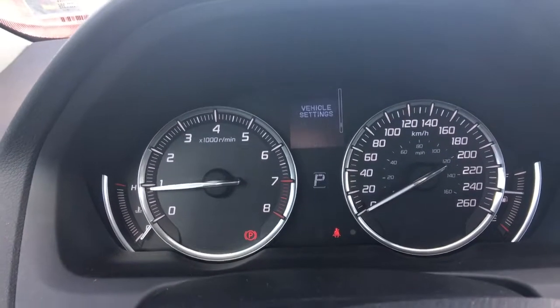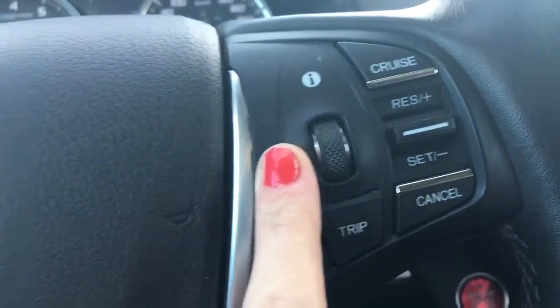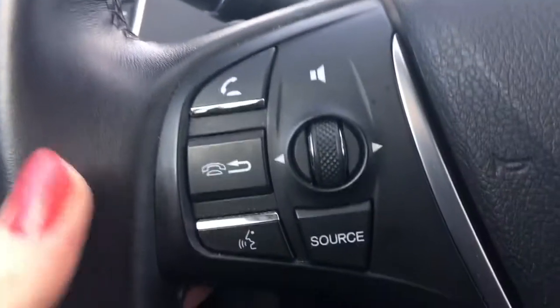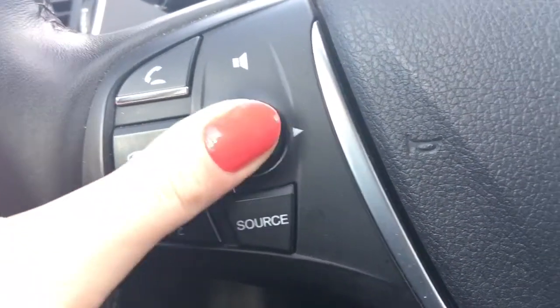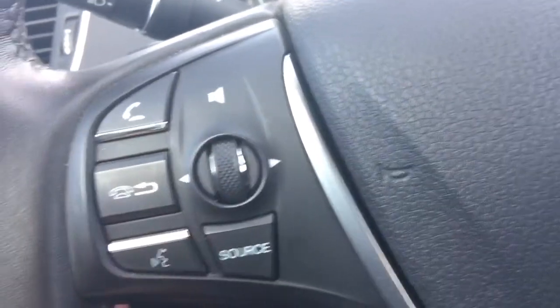Scrolling through that is super easy and you can see all of your settings right there. I'm just using this scroll wheel right on the steering wheel, right amongst the cruise control settings. We also have our options for the phone and Bluetooth, as well as your music volume and source — super easy to turn it up or down while your hand's still on the steering wheel.